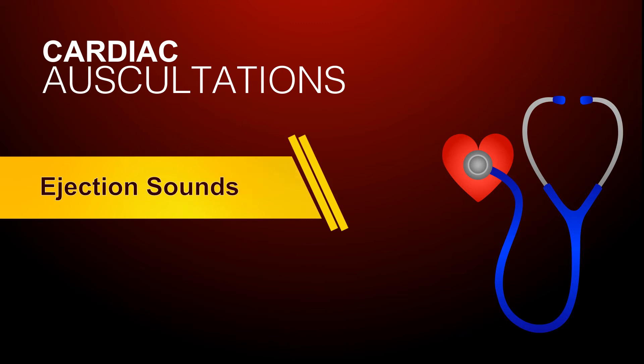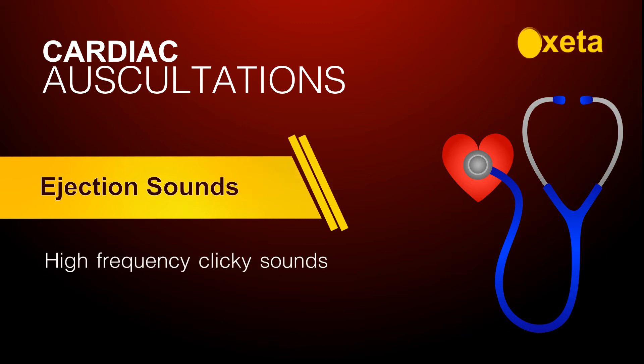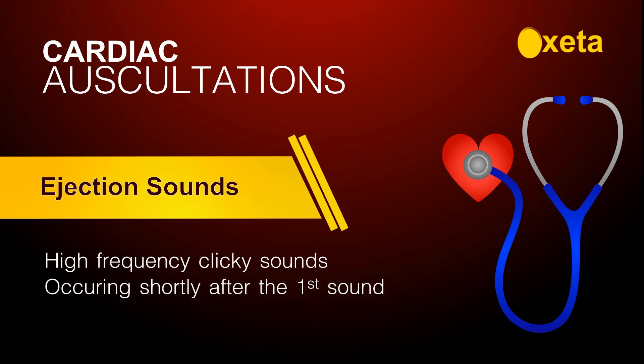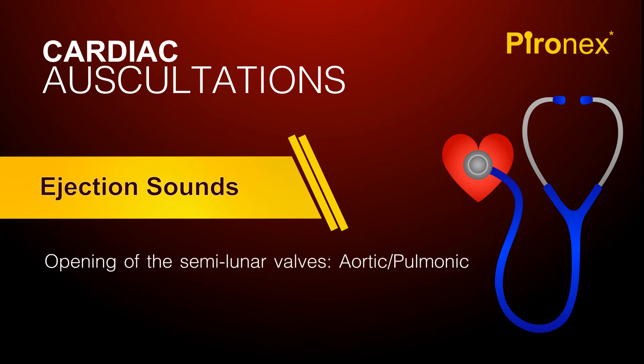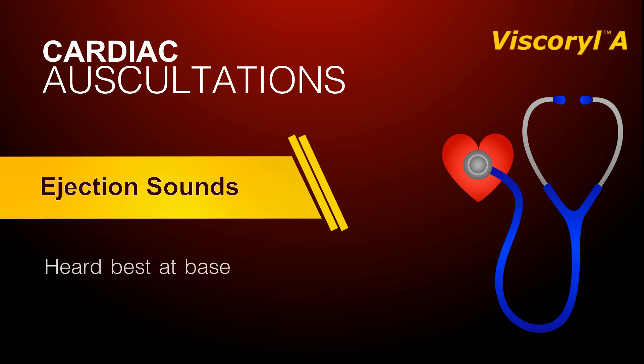Ejection sounds are high-frequency, clicky sounds occurring shortly after the first sound, with the onset of ventricular ejection. They are produced by the opening of the semilunar valves — aortic or pulmonic — either when one of these valves is diseased or when ejection is rapid through a normal valve. They are heard best at the base and may be of either aortic or pulmonic origin.